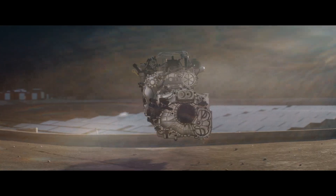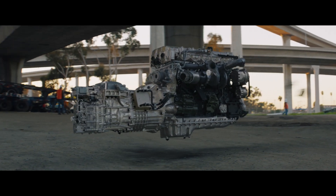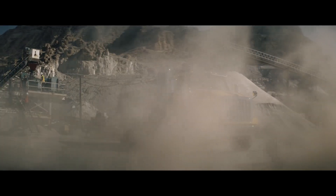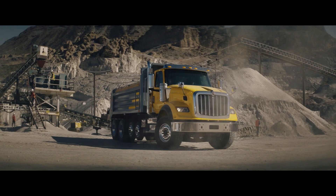The new International S13 integrated. The most advanced, most unstoppable powertrain on the market. Now powering the industry's hardest working truck.